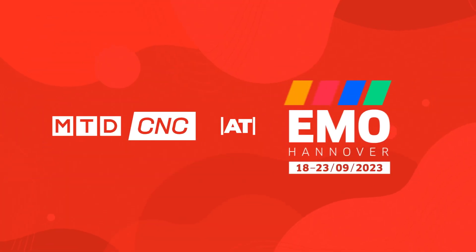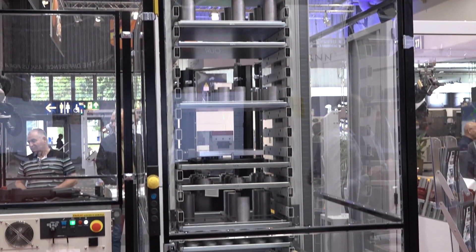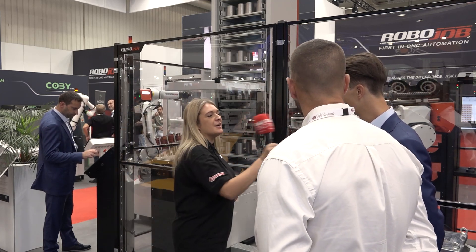We're stood in front of an amazing automated system behind us. This is the tower system and we're showing it here loading and unloading a lathe and a milling machine. It's 4.6 meters tall with 28 levels. It gives you both high volume and high mix low volume as well. Tell us exactly what it's doing in this cage here.